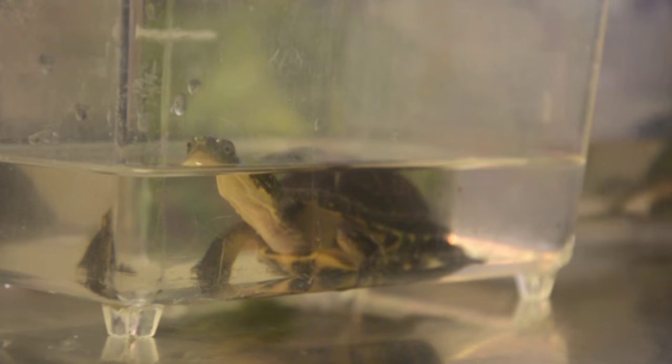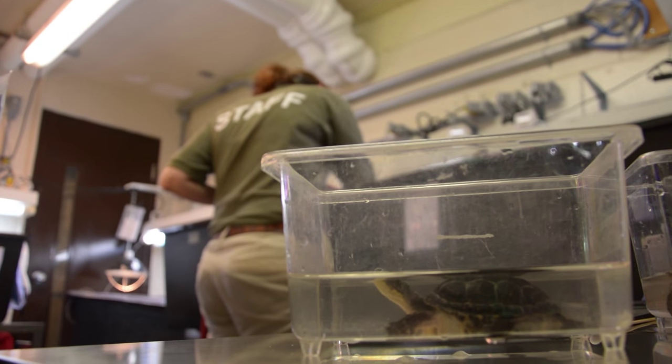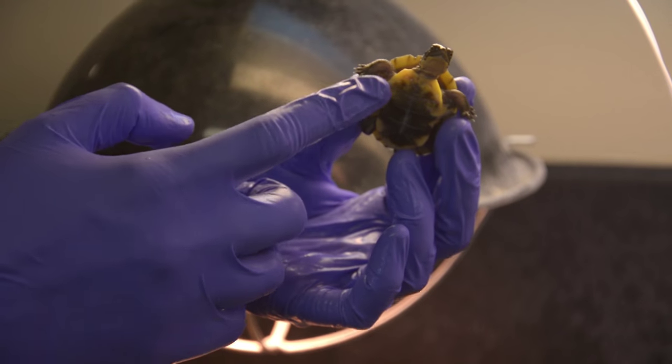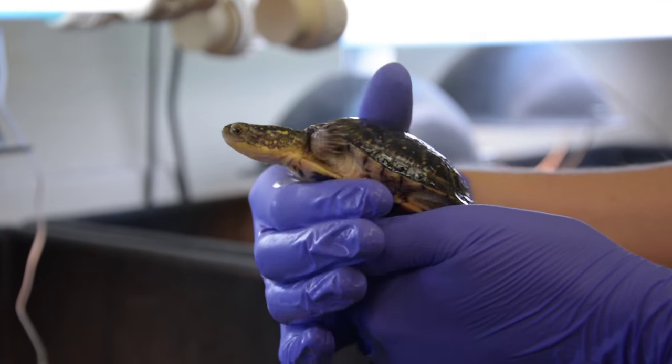Headstarting is exactly what it sounds like — you're giving a species a headstart in life. Here at the Toronto Zoo, our Blanding's Turtle Headstart project raises turtles from about the size of a dollar, which is their hatchling size, up to two years, which is about the size of a medium-sized baked potato.